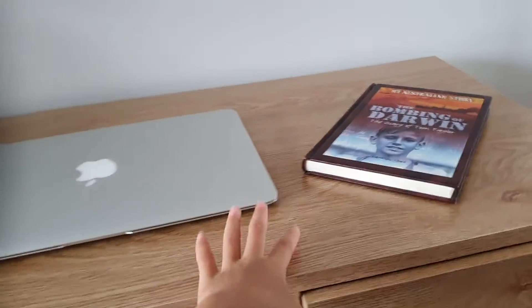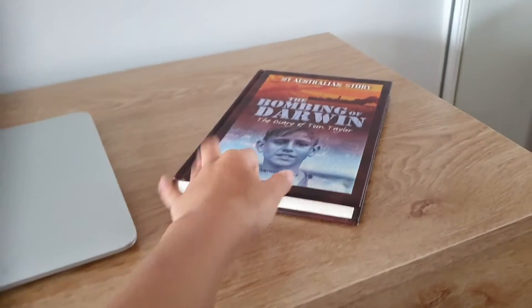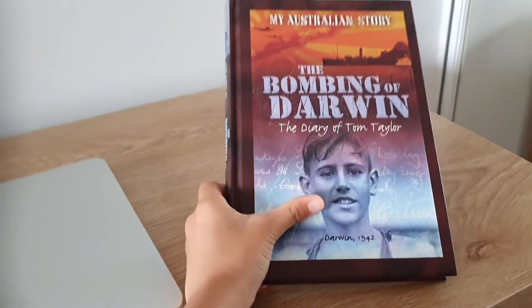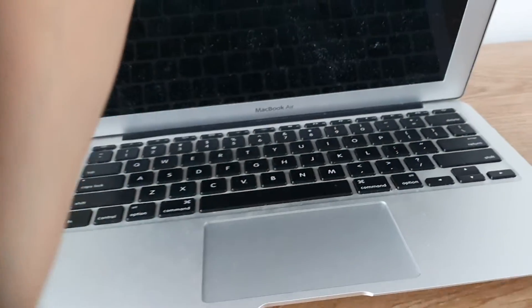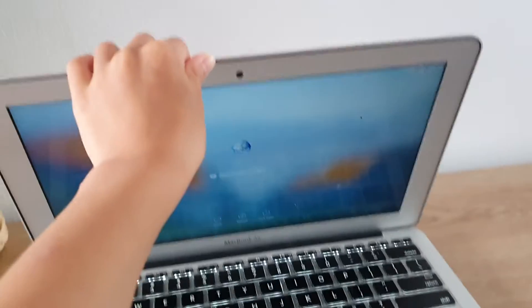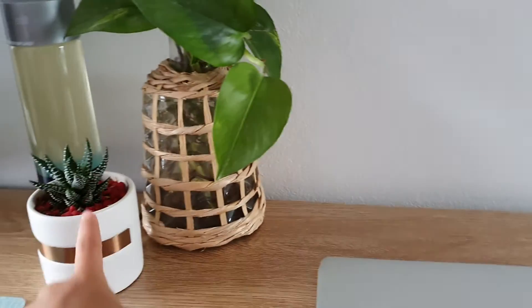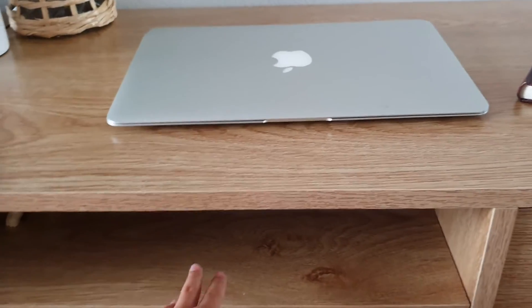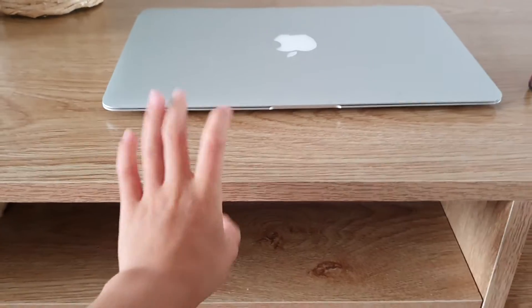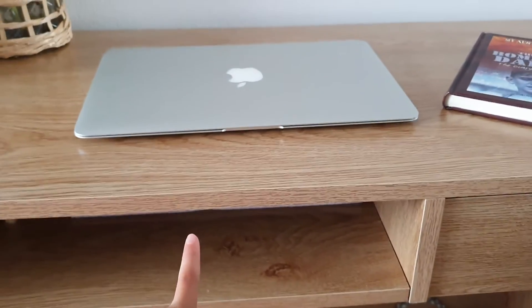So this is Ruth's desk. I'm going to keep that closed — personal stuff. This is her book that she promised she would read, but she never read it. The MacBook Air, which you've probably seen in some shorts or videos. Some plants. And we do have an under desk — there's some things here, but I'm not going to show you that. Some stuff in here are just kind of messy. Same for the drawer.